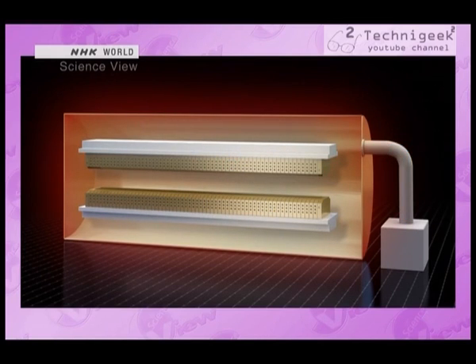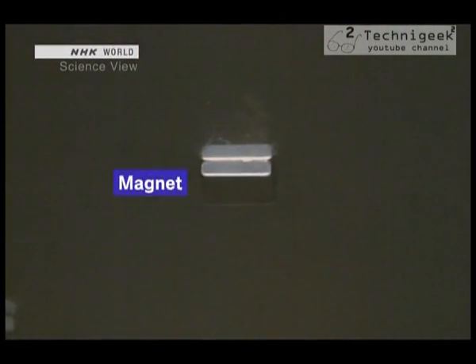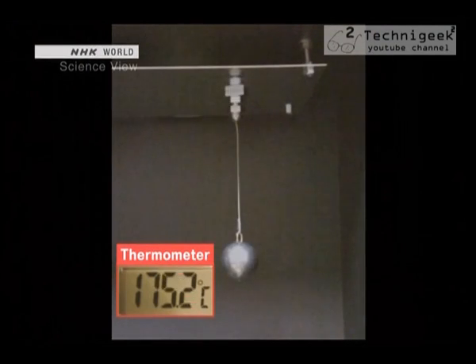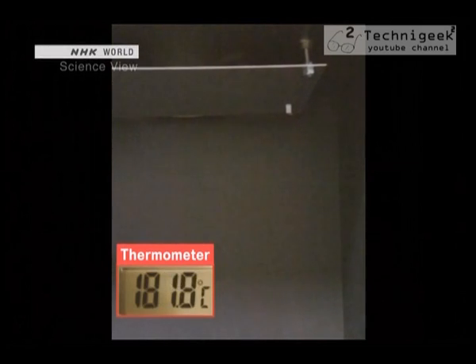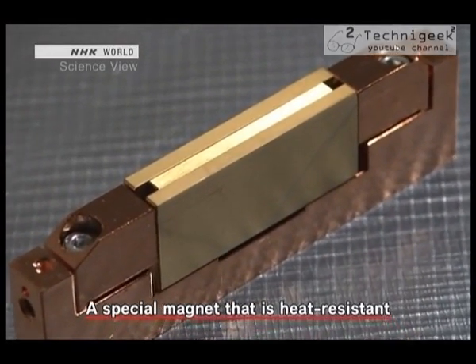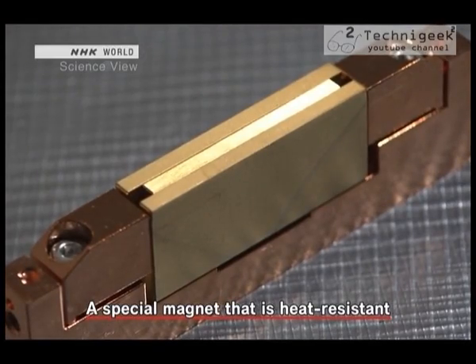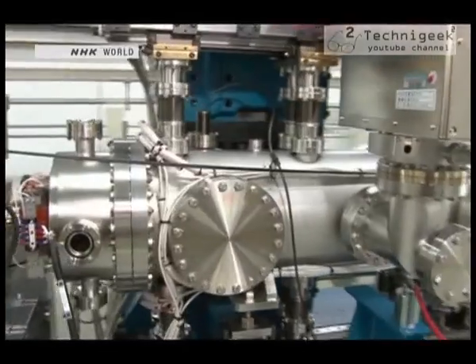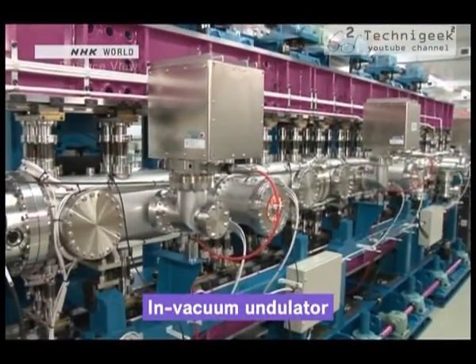However, heat is a mortal enemy to magnets. As a test, a magnet was attached to an iron sheet and heated. When the temperature neared 180 degrees, the magnet fell off, showing that heat causes magnets to lose their magnetic force. So Kitamura and his team used a special processing method and developed magnets that were resistant to heat. Over 20,000 magnets were used. This is how Japan's original in-vacuum undulator came about.